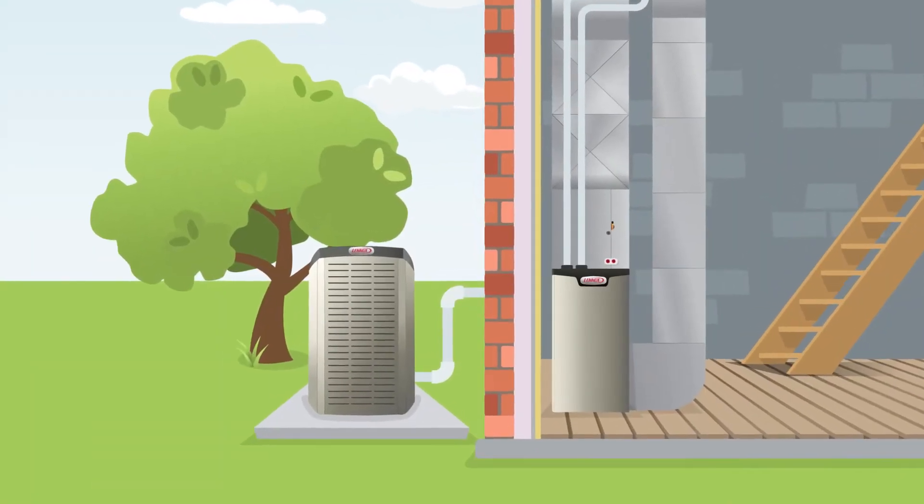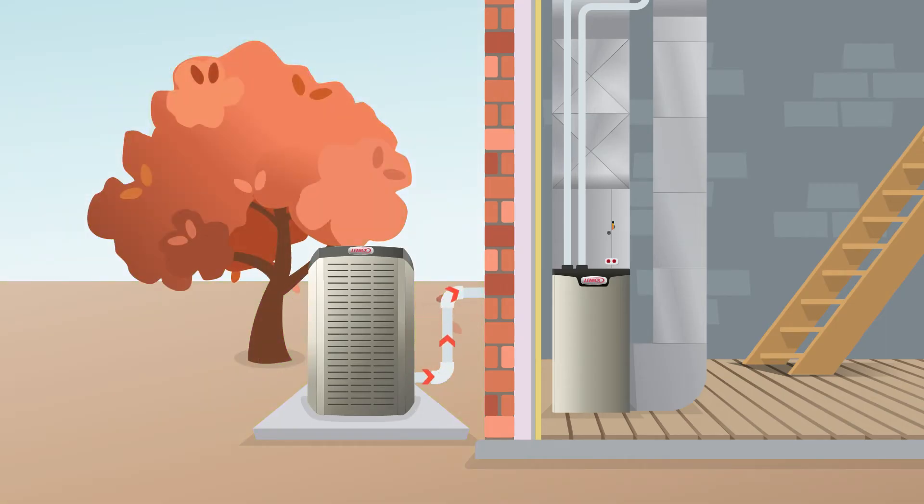During the summer months, the heat pump works like a high-efficiency central air conditioner. During mild spring or fall weather, the heat pump provides efficient, cost-effective heat.